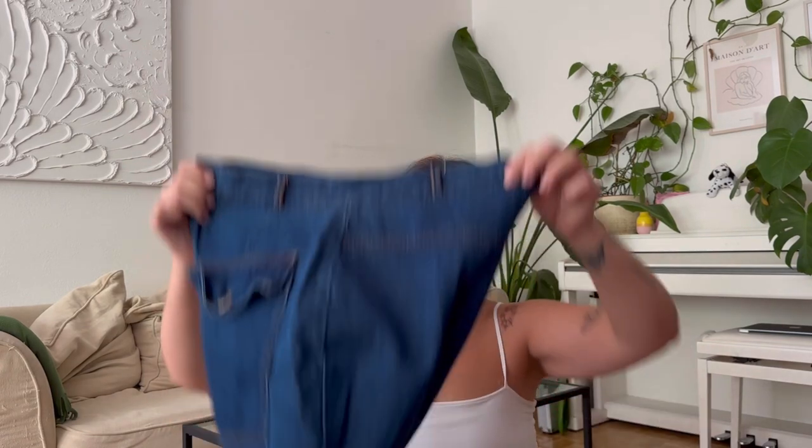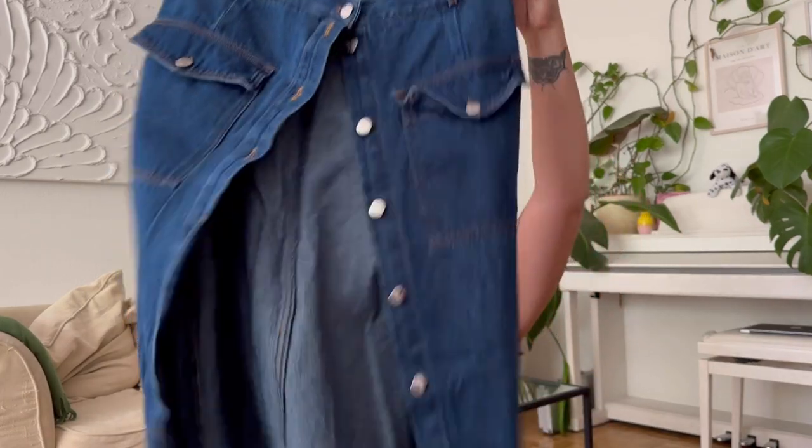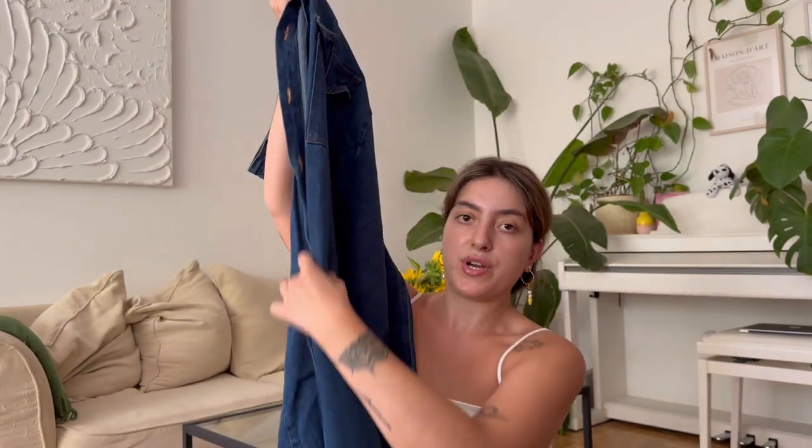Then I got a denim skirt. I was actually looking for the Levi's denim skirt that came out a few months ago but it was always sold out in my size. I checked several thrift shops and never found it until I found this one at my mom's second hand shop. It has buttons and I usually wear it with the buttons on the side, leaving some open. I love how you can style it different ways — it fits like a glove.